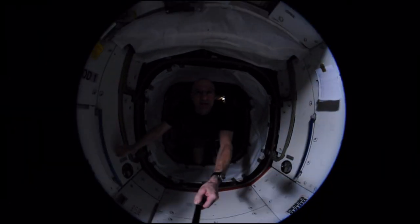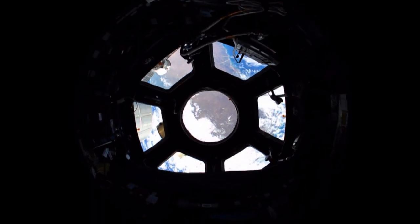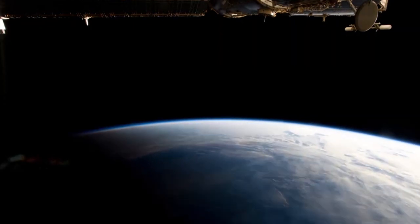Now imagine trying to shoot photos from space in a microgravity environment while looking out a window and flying faster than 17,000 miles an hour. Photography can be challenging in any environment.